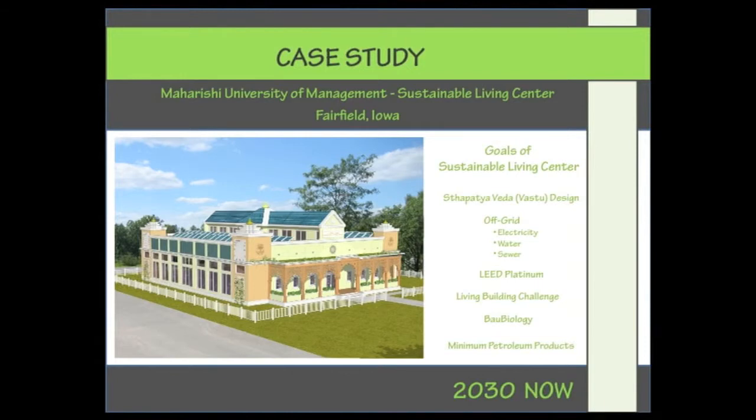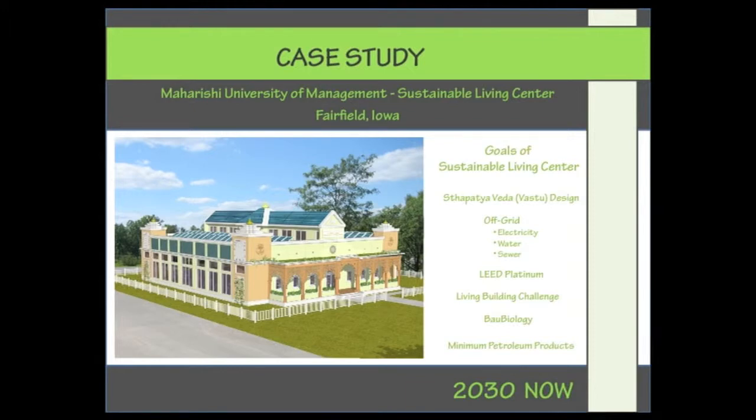The goals are Vedic architecture — this is a great example of Vedic architecture — and being off-grid in terms of electricity, water, and sewage. The target certification is LEED Platinum. We are also going after the Living Building Challenge, which is more extreme in sustainable green aspects than LEED. We are following Baubiologie, a healthy building concept from Germany. And by request of our college, we are trying to avoid any petroleum-based materials, or at least minimize their use.